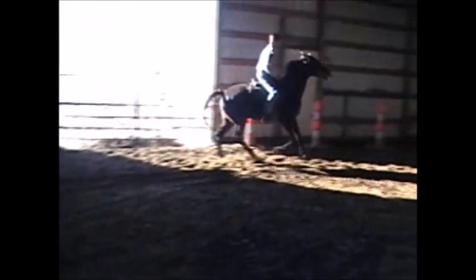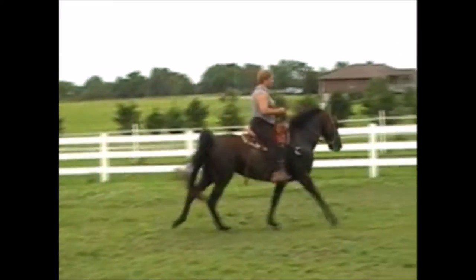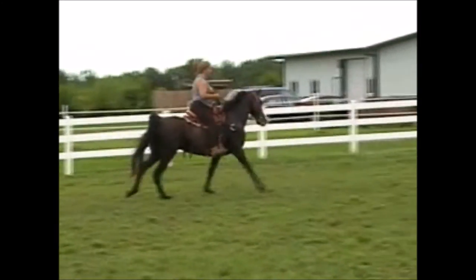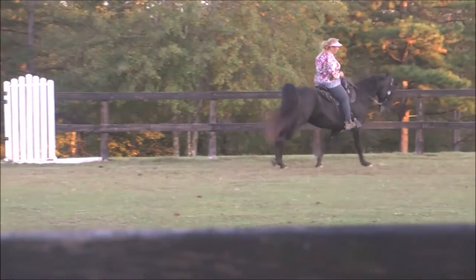Among the topics discussed: understanding the biomechanics of the canter, common problems encountered with the gaited canter, what is correct versus a faulty canter, and when is your gaited horse ready to begin cantering, training and cueing the canter departure.